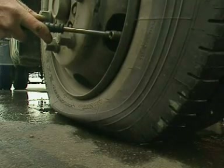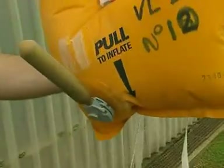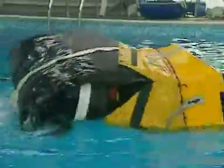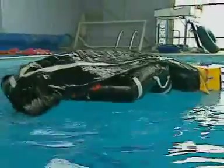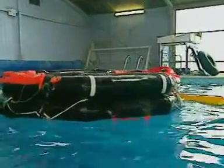Being able to inflate an object quickly can be very important. A small container of carbon dioxide gas under high pressure is enough to fill a life raft big enough to hold ten or more people. As soon as the canister is opened, the gas escapes into the raft — again, moving from high to low pressure.